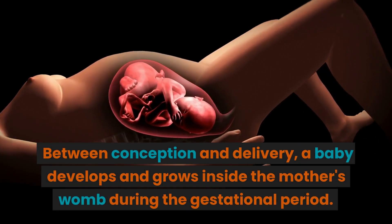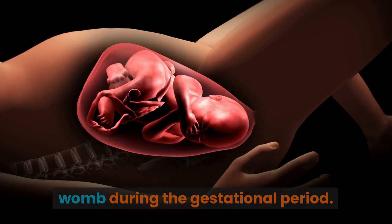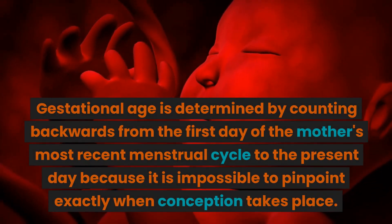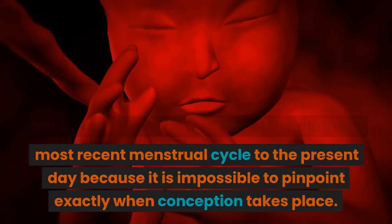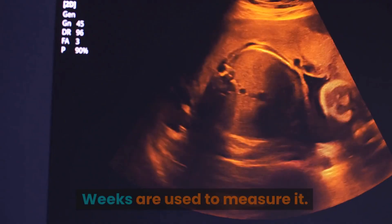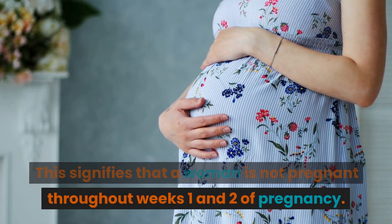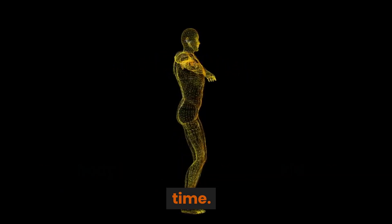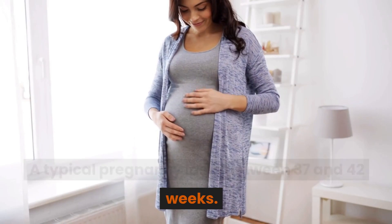Between conception and delivery, a baby develops and grows inside the mother's womb during the gestational period. Gestational age is determined by counting backwards from the first day of the mother's most recent menstrual cycle to the present day, because it is impossible to pinpoint exactly when conception takes place. Weeks are used to measure it. This signifies that a woman is not pregnant throughout weeks 1 and 2 of pregnancy — your body is being prepared. A typical pregnancy lasts between 37 and 42 weeks.